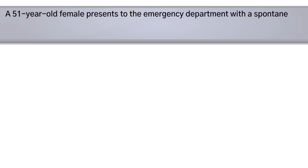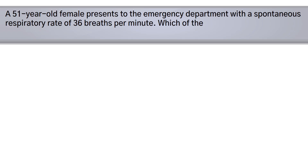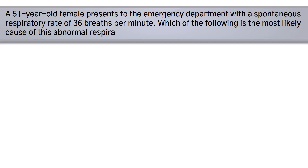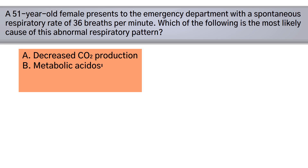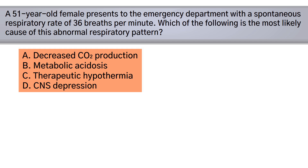A 51-year-old female presents to the emergency department with a spontaneous respiratory rate of 36 breaths per minute. Which of the following is the most likely cause of this abnormal respiratory pattern? A) decreased CO2 production, B) metabolic acidosis, C) therapeutic hypothermia, or D) CNS depression.